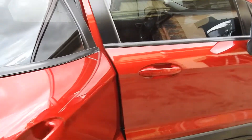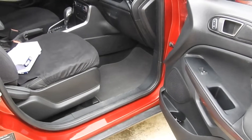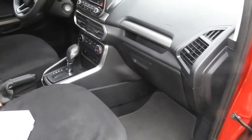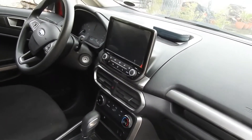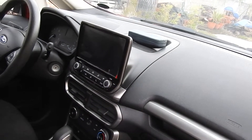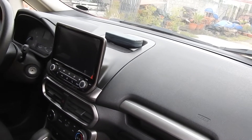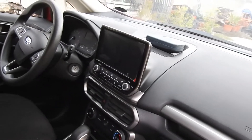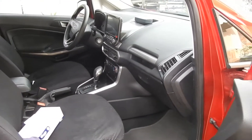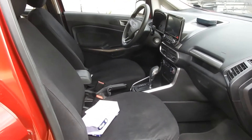On the passenger side there's a display — it displays the rear view as you back up. It comes with standard stuff, and as you can tell, I'm not much into cars.